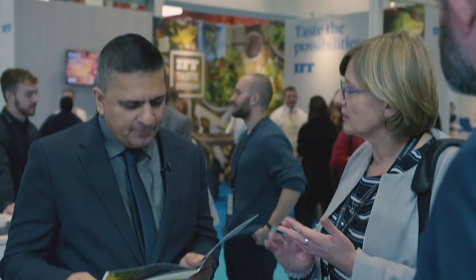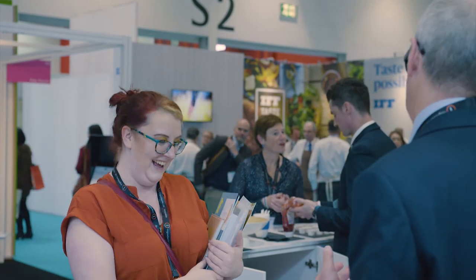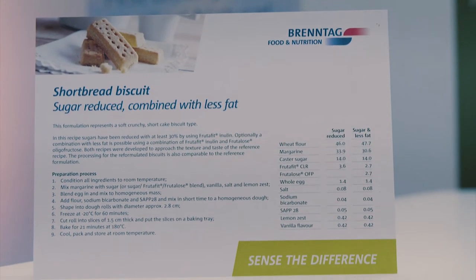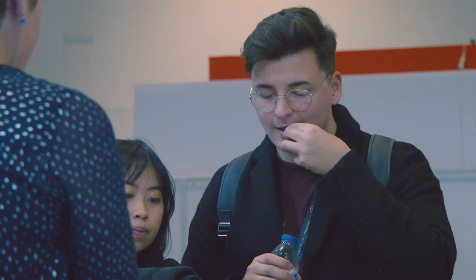With the current strong market trend for vegetarian, vegan and plant-based products, we have developed a number of concepts and recipes for our customers, utilising products from Cargill, Dow and Corbion, which meet the demands for both texture, flavour and structure.